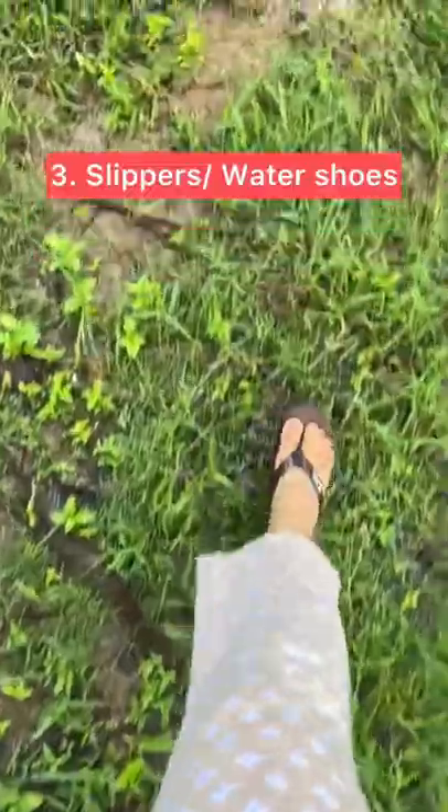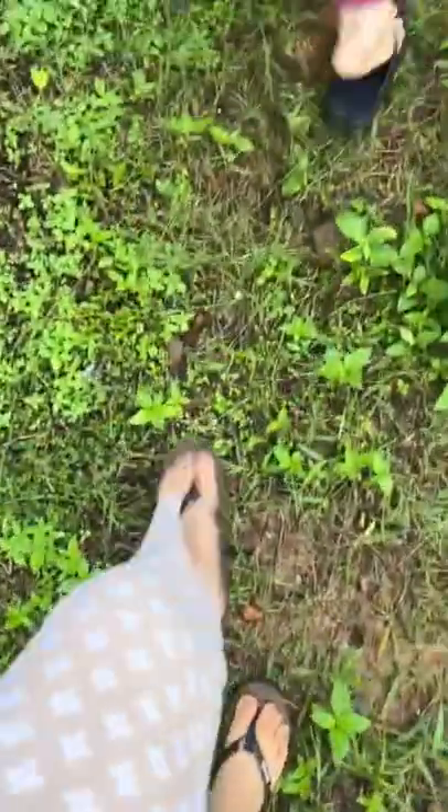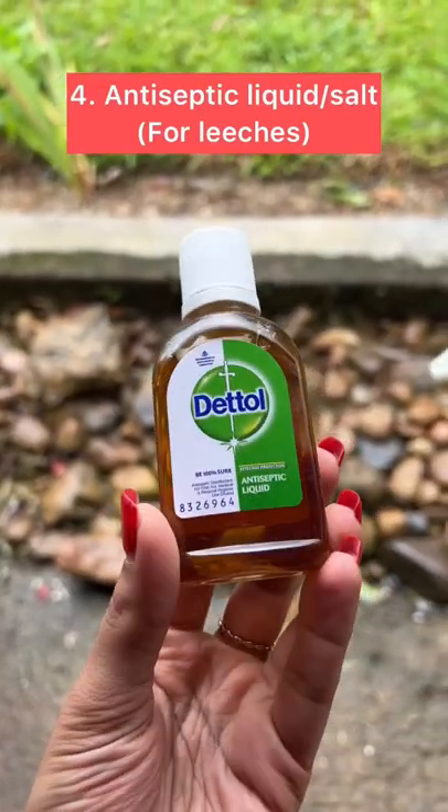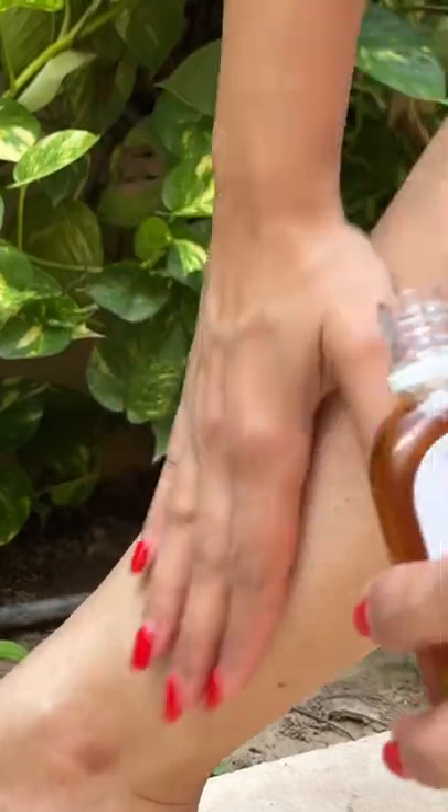Number three, slippers. You're going to walk on a lot of muddy and wet terrain, so it's always conducive to have slippers on you. Number four, carry Dettol or salt with you. If you use Dettol on your skin, leeches are less likely to attack you, and in an unlikely event of a leech attack, you can always sprinkle some salt on it and you'll get rid of it immediately.